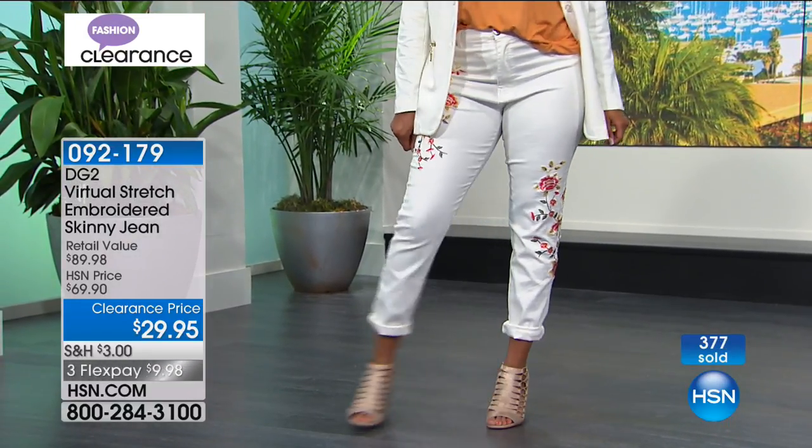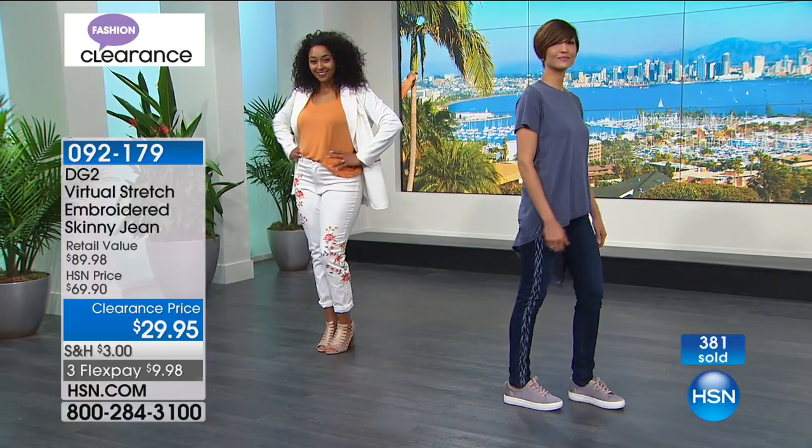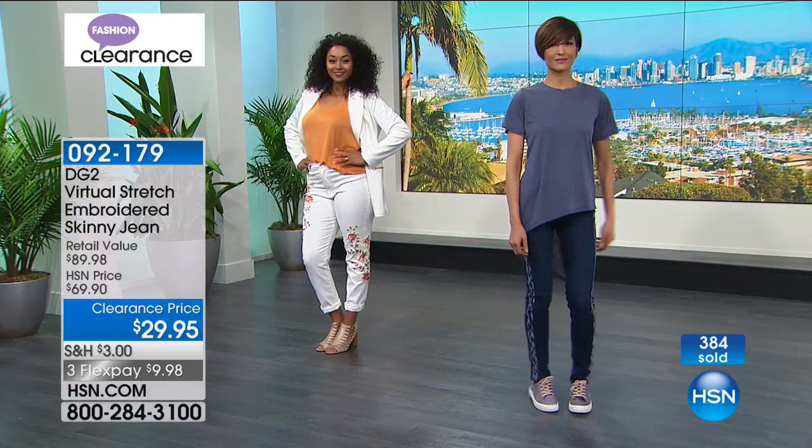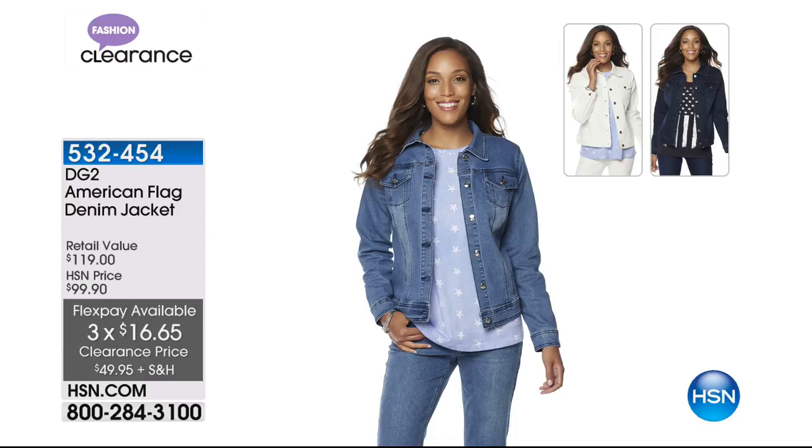Moving on — we have the ponty pant from Diane available in wine, espresso, and black. And last call on the blazer in white. Those white jeans are almost gone. Coming up: the American flag denim jacket — three months at $16.65. The chambray back would work with those jeans in chambray, white, or indigo. It's $49, half off, three months at $16.65. Item 532454.